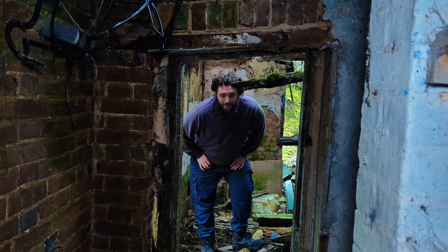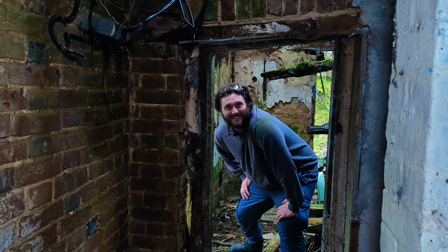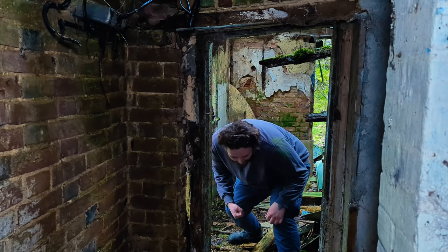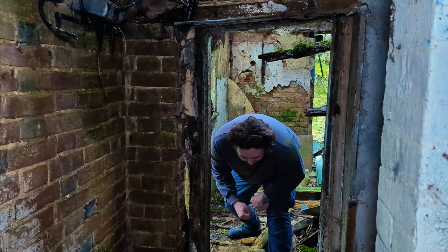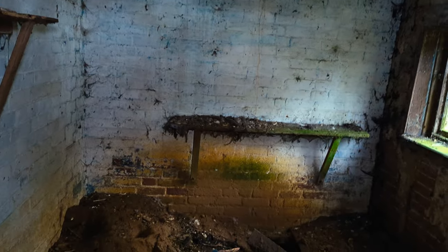Are you coming in now? Do you know how much better this looks for the light? I hate it so much.